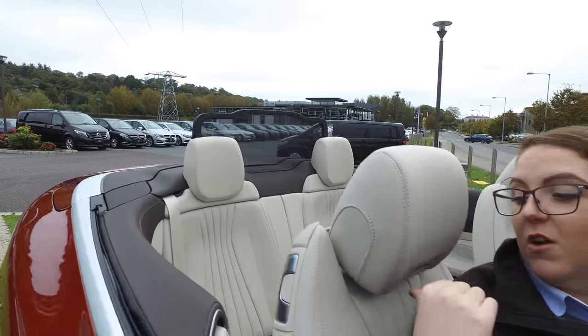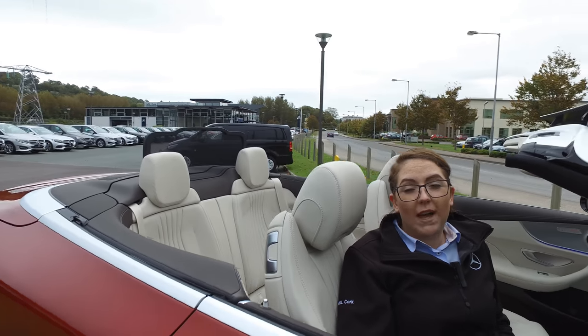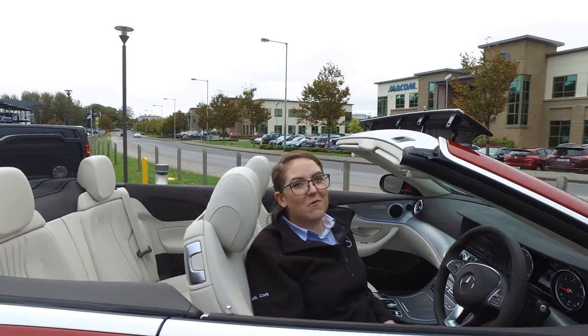It also has air scarf, which is a heated vent just at your neck, and it also has heated seats, so it'll keep you warm and comfortable even in the lower temperatures that we're used to here.